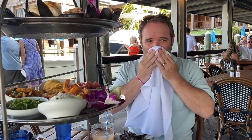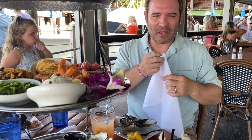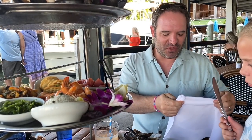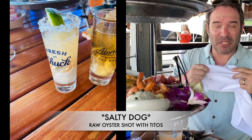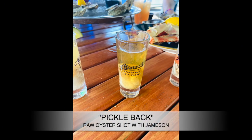We tried the bloody mary — it looked spicy and it definitely was. If you like a spicy bloody mary, that hits the spot. There were also oyster shots: a salty dog and a pickleback. I'm a sipper rather than a shooter, but the pickle shot was really good.